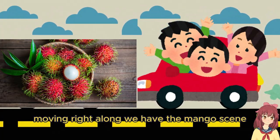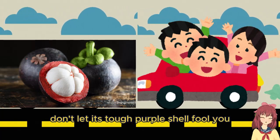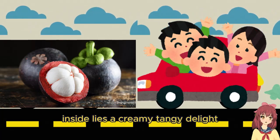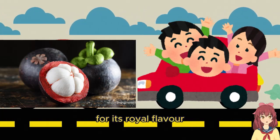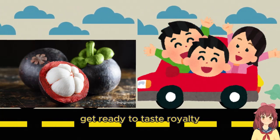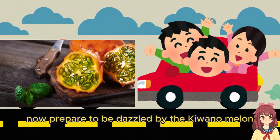Moving right along, we have the mangosteen. Don't let its tough purple shell fool you — inside lies a creamy, tangy delight that's been nicknamed the queen of fruits for its royal flavor. Get ready to taste royalty, friends!